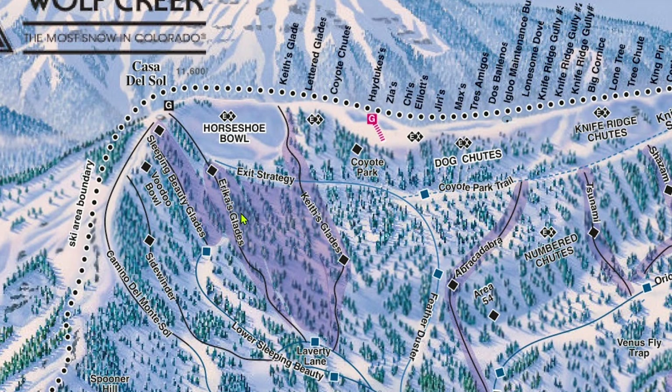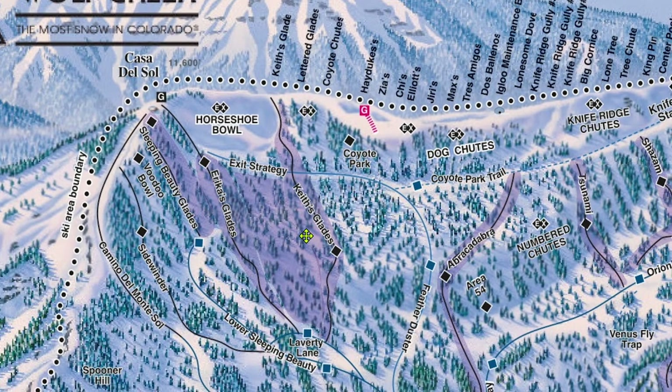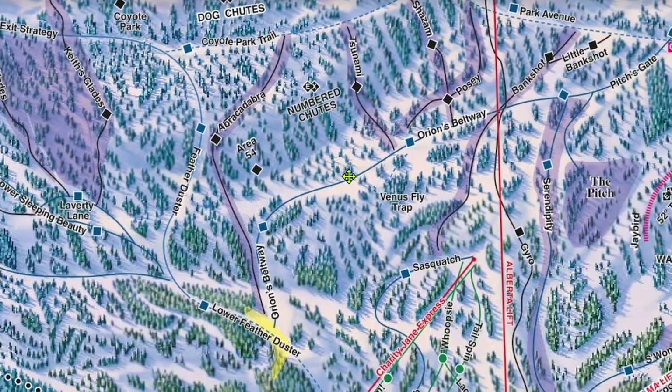Many a time has there been untouched powder several days after a storm all the way out at Voodoo Bowl or Sleeping Beauty Glades. Even as is, Alberta serves so much terrain that it's easy to get away from everybody else and find that it's just you, the trees, and the snow.